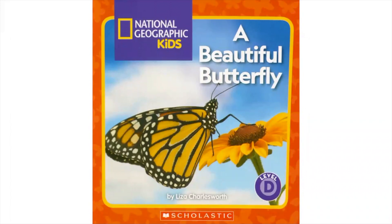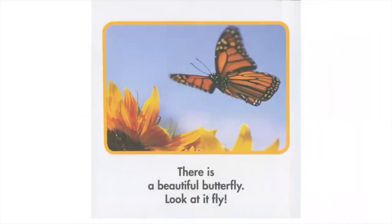National Geographic Kids presents A Beautiful Butterfly. There is a beautiful butterfly. Look at it fly.